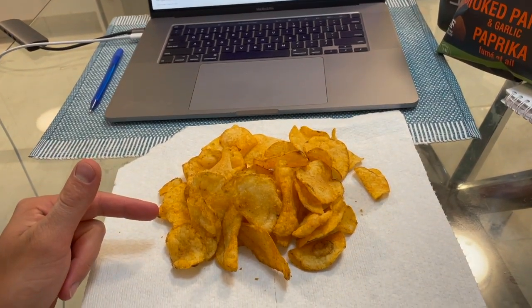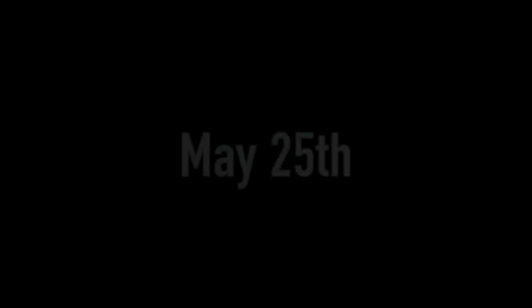It's 8:30 — we're just going to finish it off with some chips and then read before bed.